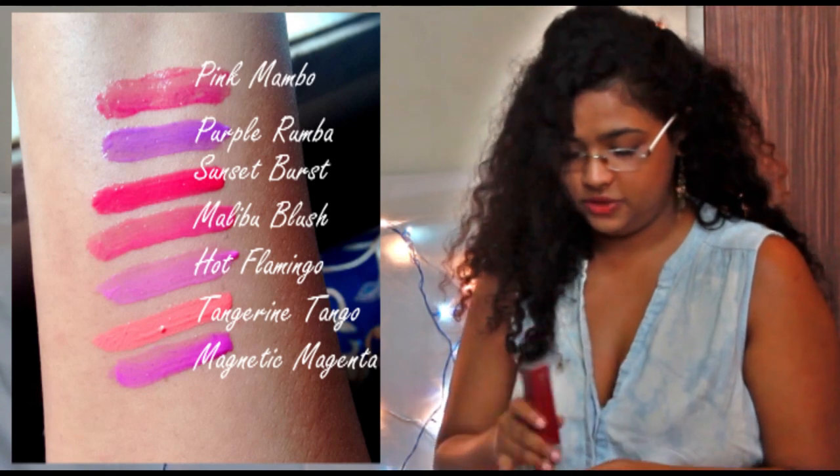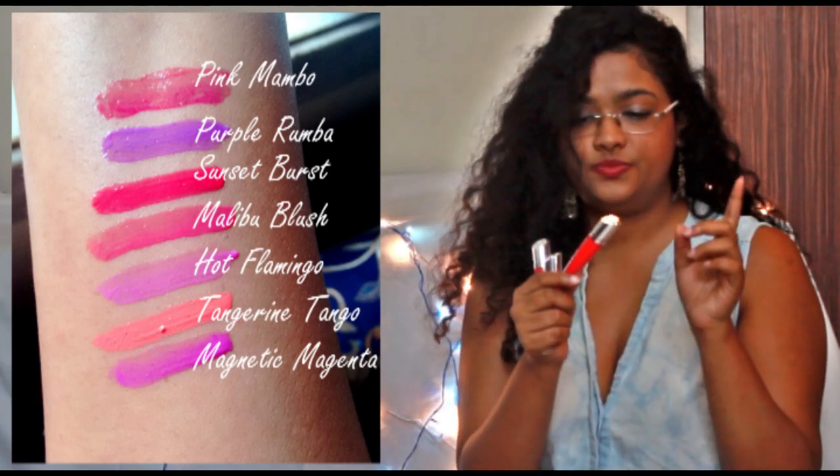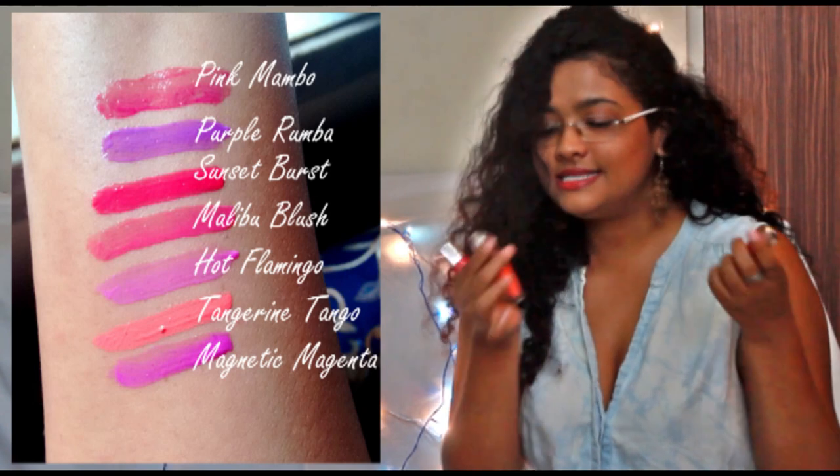The second thing that I have been loving is again from Oriflame — they have recently launched their The One Lip Sensation Vinyl Gel Lipsticks. They sent me six out of the seven shades they have. I don't know where the other one went, but anyway, these are the lipsticks and I have been wearing them all the time this entire month. It's just amazing. I'll put up the shade card on screen right now for you to see all the shades available. These products are just amazing.